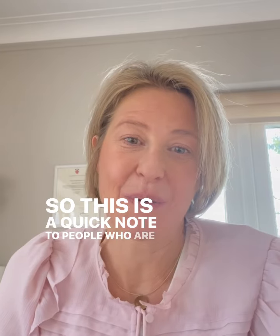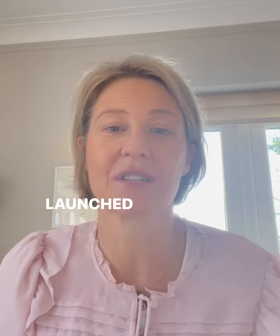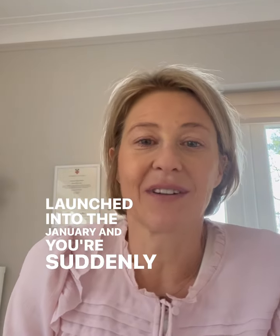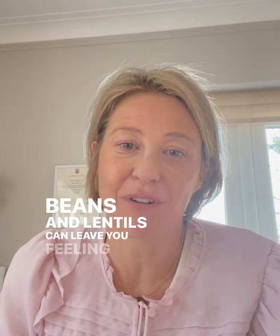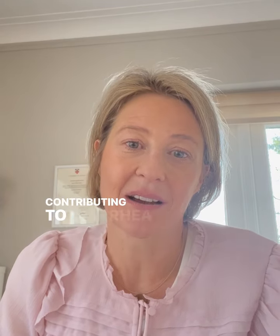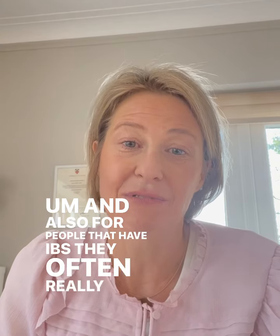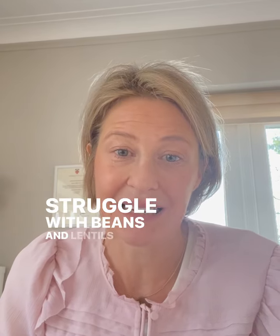This is a quick note to people who are having trouble digesting beans and lentils, particularly if you've just launched into January and are suddenly finding that beans and lentils leave you feeling bloated, windy, or contributing to diarrhoea and constipation. And also for people that have IBS, who often really struggle with beans and lentils too.